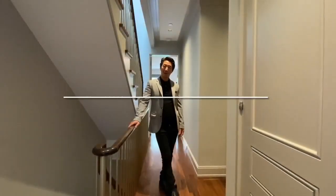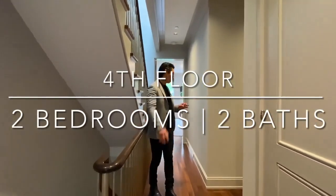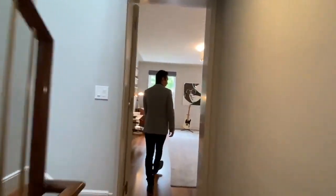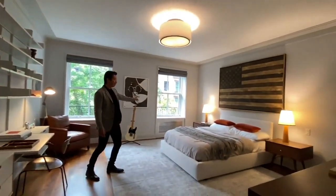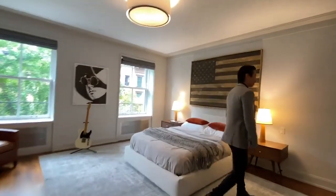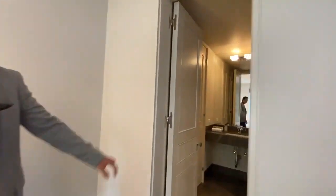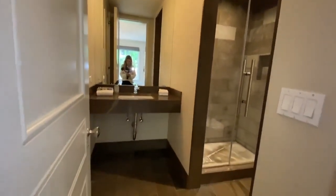Now we're on the fourth floor, which is comprised of two bedrooms — one to the north and one to the south. The south-facing bedroom is massive. You have two beautiful windows, and each bedroom has an ensuite bath. You can see that same limestone material carried through, showing the consistency and uniformity of the house.